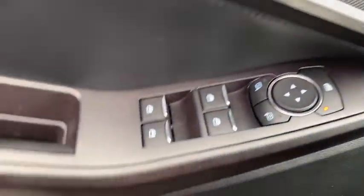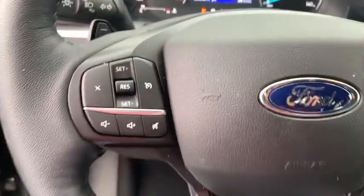Here are some of this vehicle's great options: power passenger seat, traction control, power liftgate, dual airbags, leather-wrapped steering wheel, power steering.